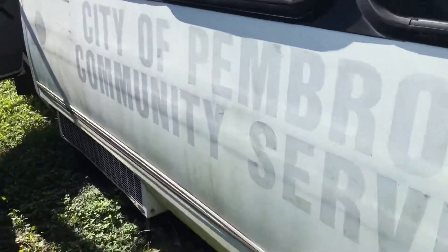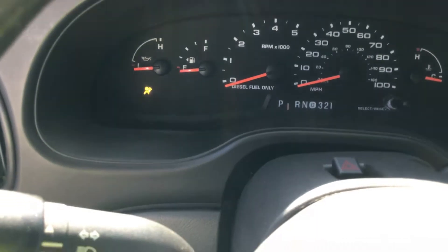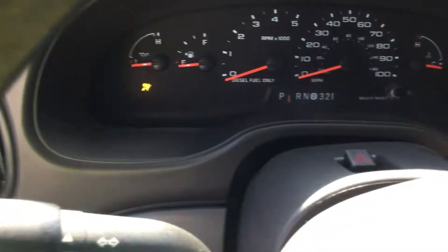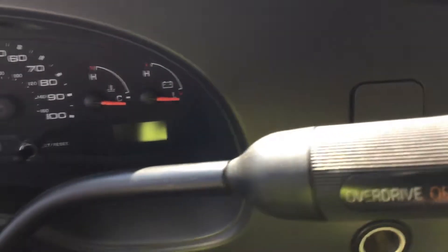I wish I could get it out of here. None of the gauges appear to be working, so I don't know the miles. It's not revving up — I mean the RPMs on the gauge. The motor itself is revving up, but none of the gauges are moving. The airbag light is on and the miles are off.